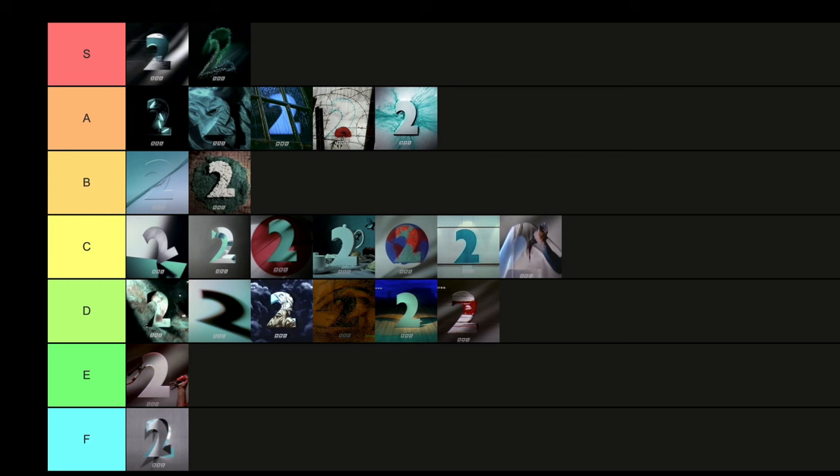Rounding off 1992, we have the Christmas ident — a Christmas tree which flourishes out, the red lights forming the two. Really nice, really sleek. For me, a big improvement from 1991. It's simple, it communicates Christmas, the green and red look fantastic. I'm going to put that in A tier. I debated S, but no — it's going in A. A really strong ident to round off the year.